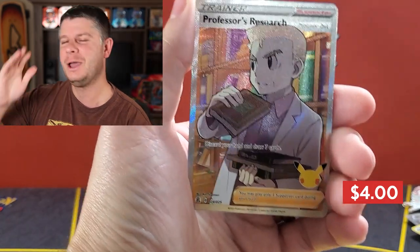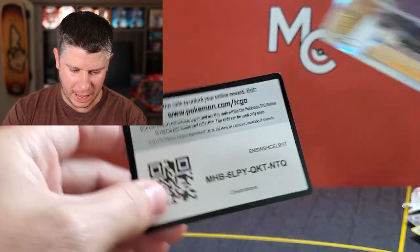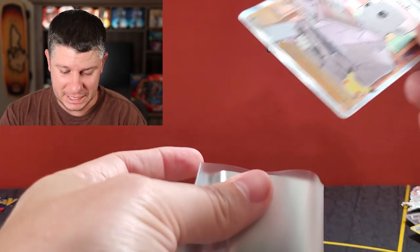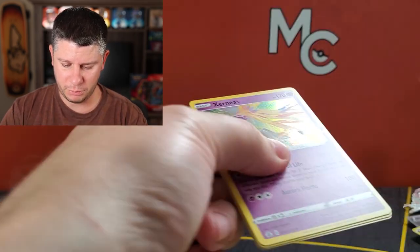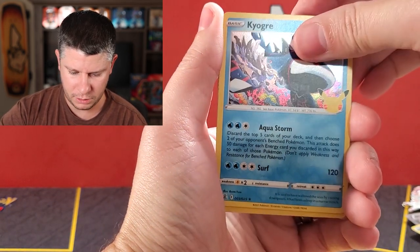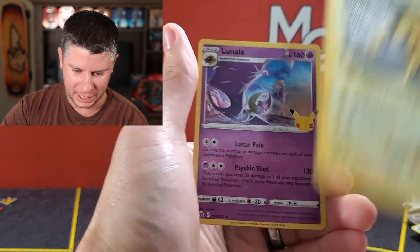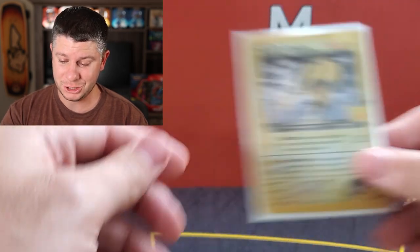There are five cards I need from the main set and Professor's Research is one of them, so I'm happy with that — probably not worth a lot but it's something I needed. Into the last pack hoping for something from the classic collection — going 0 for 6 would be a bummer. Kyogre, a Rocket's Zapdos — too bad I have it but it's a beautiful card — and a Lunala. So we did get one classic collection card in the end.